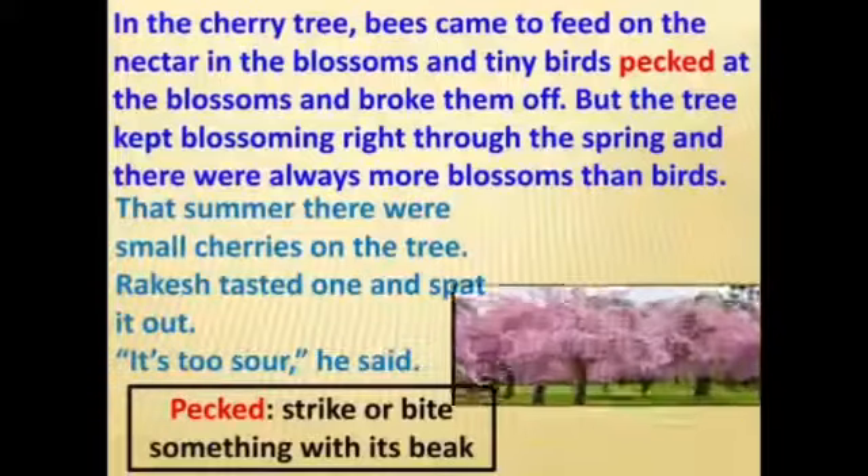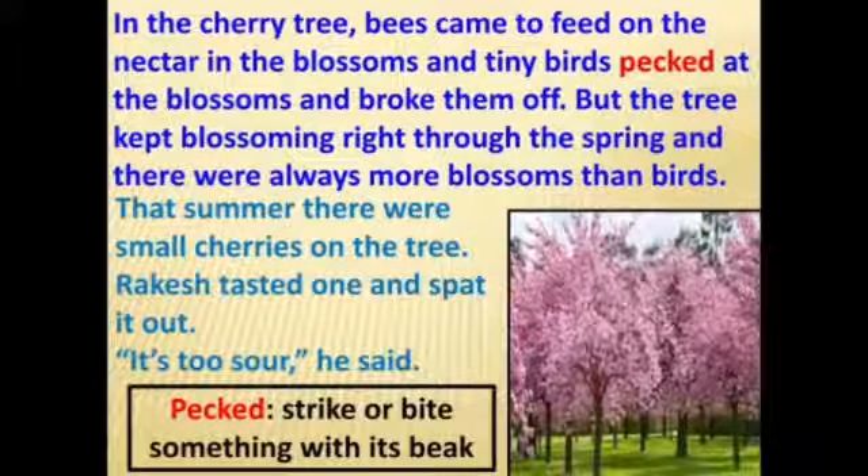In the cherry tree, bees came to feed on the nectar in the blossoms, and tiny birds pecked at the blossoms and broke them off. But the tree kept blossoming right through the spring and there were always more blossoms than birds. That summer there were small cherries on the tree. Rakesh tasted one and spat it out — 'It's too sour!' he said. Pecked means to strike something with a beak.